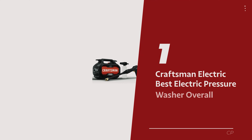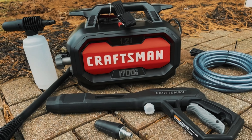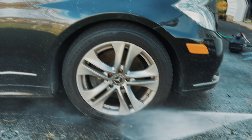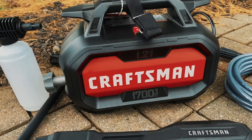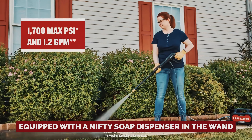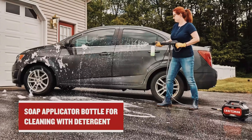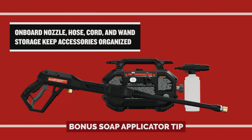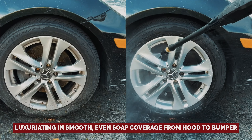Number 1: the Craftsman Electric, our pick for best electric pressure washer overall. Buckle up, car cleaning aficionados, because the Craftsman Electric Compact pressure washer is here to revolutionize your vehicle tidying game. Sure, it can blast away grime from decks, fences, and patios like a champ, but its sweet spot is giving your four-wheeled baby the spa treatment it deserves. Equipped with a nifty soap dispenser in the wand, you can track your soap levels with ease — no guessing games. With the bonus soap applicator tip, your car will enjoy smooth, even soap coverage from hood to bumper.